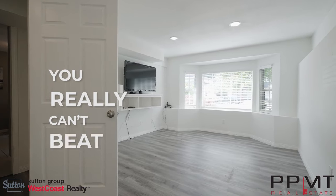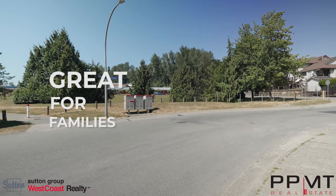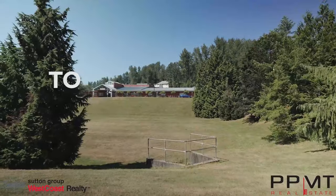You really can't beat this West Abbotsford location, great for families, and it's literally steps to Blue Jay Elementary.